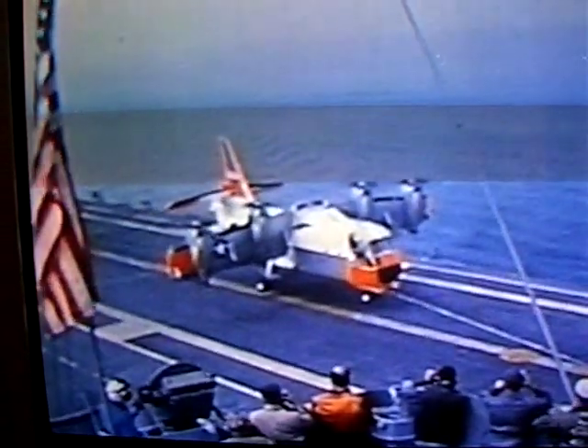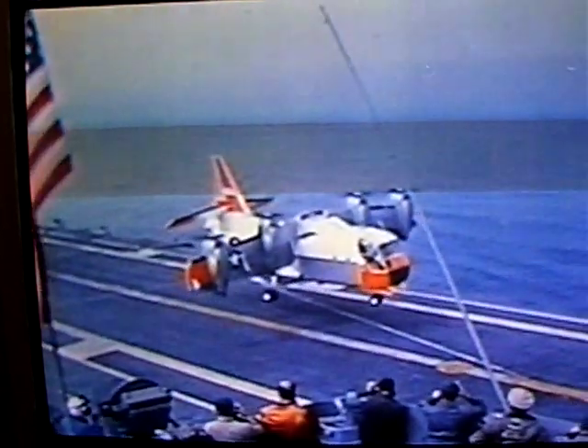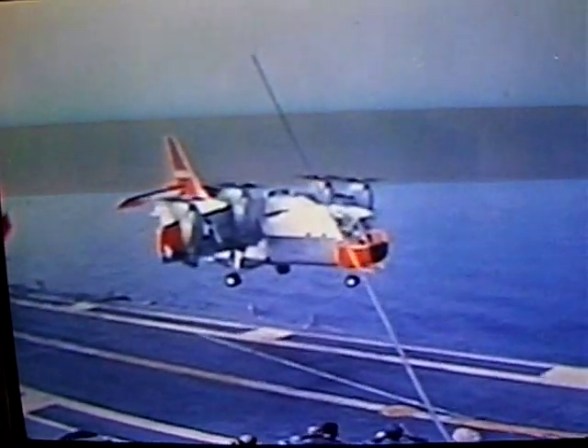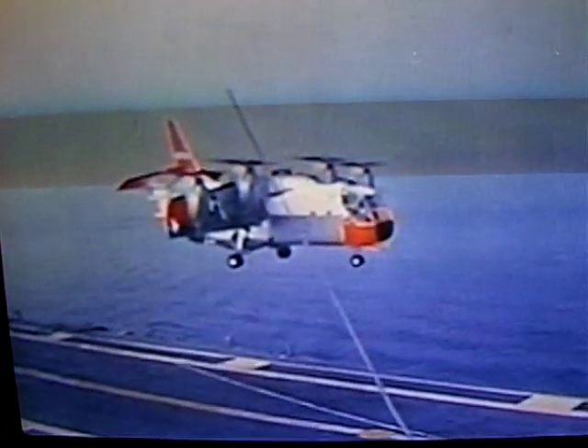An impressive vertical takeoff is a clear demonstration of the aircraft's non-reliance on any runway at its destination or, for that matter, at its point of takeoff, demonstrating its impressive tactical utility.